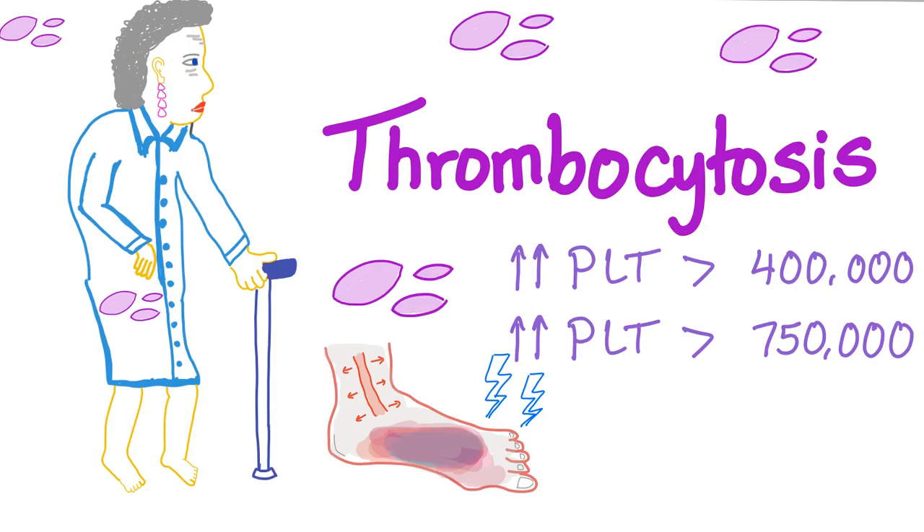Let's get on with our series about bleeding and coagulation disorders. In the first three videos we discussed platelets, platelet structure, and the arachidonic acid pathway. Today we'll talk about thrombocytosis, or increased platelet count. Theoretically it's more than 400,000, but clinically we don't care about thrombocytosis unless the platelet count is greater than 750,000 and symptomatic.